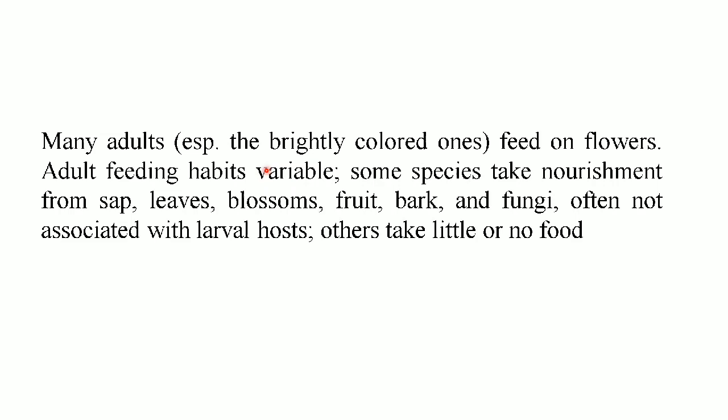Regarding feeding habits, many adults, especially the brightly colored ones, feed on flowers. The adult feeding habits are variable: some species take nourishment from sap, leaves, blossoms, fruit, bark, and fungi, often not associated with the larval host, and others take little or no food.